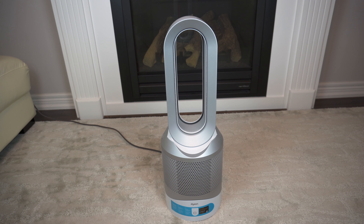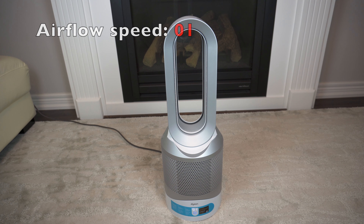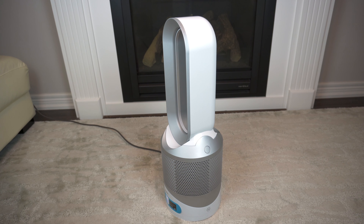Now I want to show you the Dyson Pure Hot and Cool Air Purifier in action. I'm going to turn it on, start at the lowest fan setting, and increase it steadily so you can hear how loud this device can get. It starts off at 1 and goes up through 2, 3, 4, 5, 6, 7, 8, 9, 10. Then if you press the oscillation button, it starts to go back and forth — this is the angle that it swivels at.